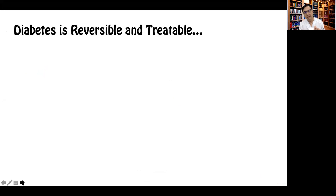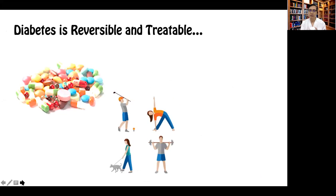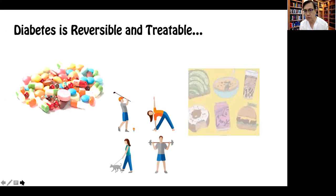We know as a disease that diabetes is both reversible and treatable, as long as the patient is on the right medication, diagnosed early, and provided with lifestyle measures — and very critical is the proper nutrition.